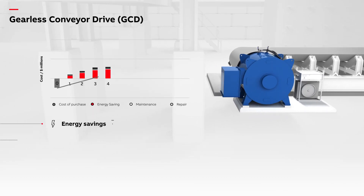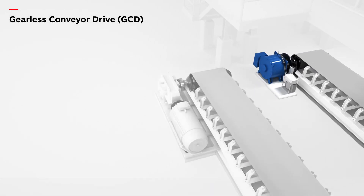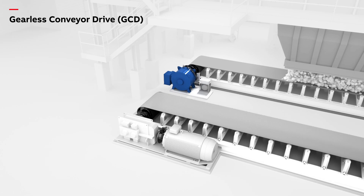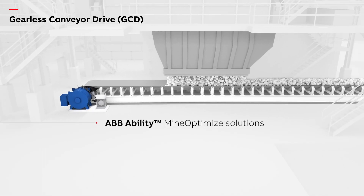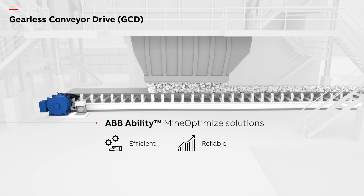Compared to a geared drive, the gearless solution delivers savings in energy use, maintenance, repair costs, and reduces lost production time. The gearless system consumes 5% less energy than a traditional drive while operating much more quietly. These savings add up, meaning that after 15 years a mine could have saved about 12 million dollars by using the gearless conveyor drive, with a typical return on investment of less than one year — all of which helps deliver an efficient, long-lasting, and reliable mining solution that increases production and annual revenue while decreasing costs.